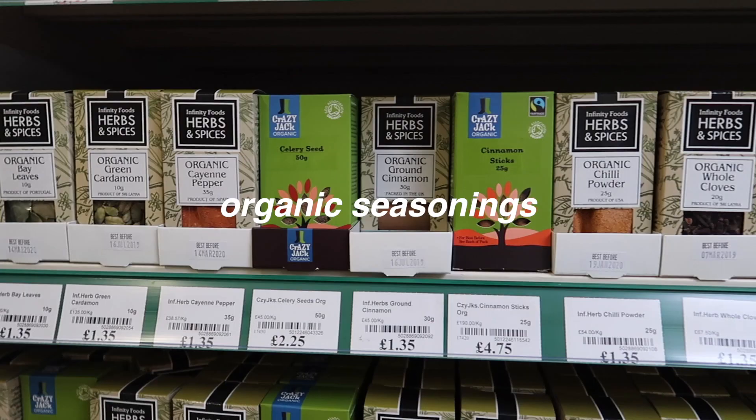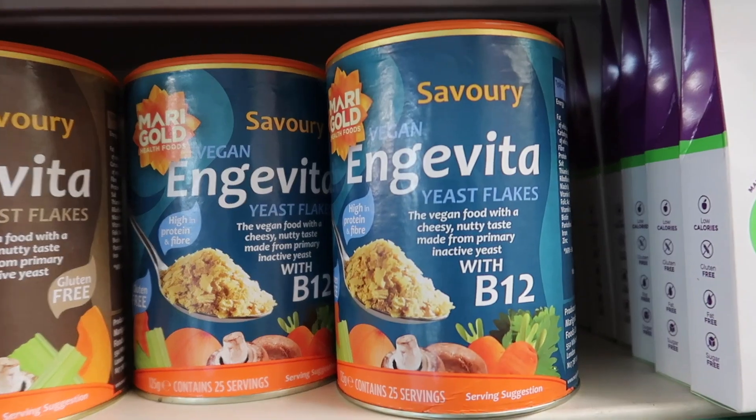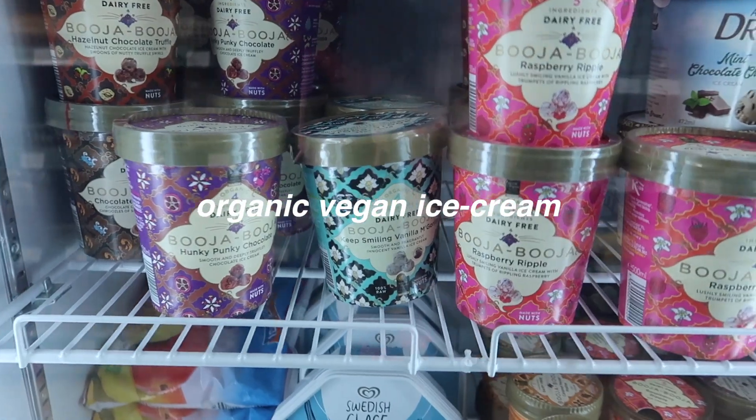This is generally where I get all my organic, key vegan stuff because they have everything and it's local to me, so I'm really lucky. They have all the seasonings you could want, vegan ice creams — everything.